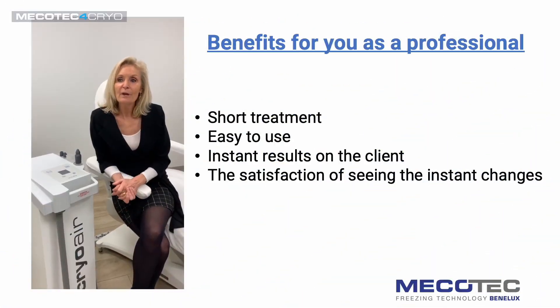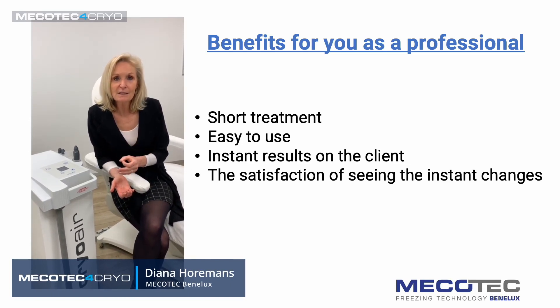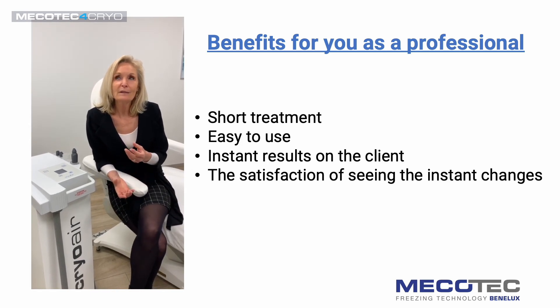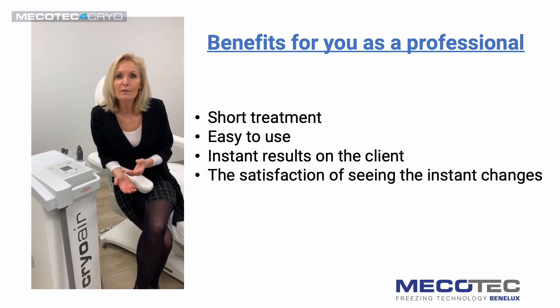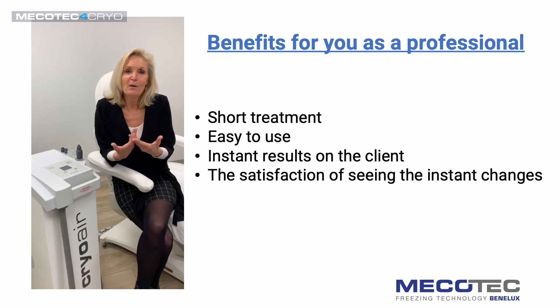The benefits of Cryo Air Facial are very easy to understand because it's a very short treatment, it's very easy to use, and results are instant — really instant. You can see while you are working the difference you are making on your client's face. How does it feel? It feels like a windy walk on the beach with freezing cold temperatures, but afterwards you feel this glow coming to your face and you look amazing. That's how it feels — you have to experience it yourself.